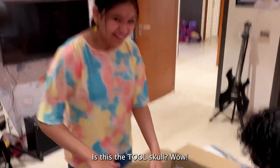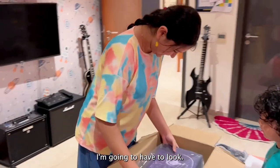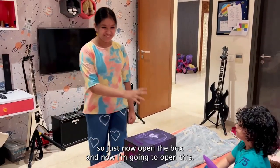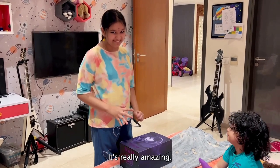Fetus in Skull. Is this the Fetus in Skull? Wow! I'm going to have a look. So I just now opened the one, and now I'm going to open this. It's really amazing.